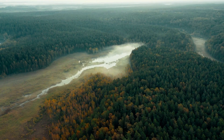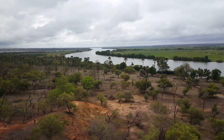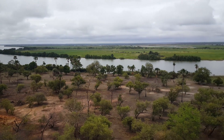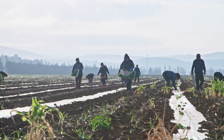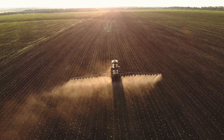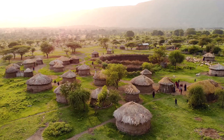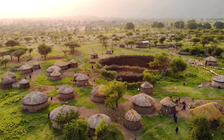Africa is currently losing 4 million hectares of forest every year. For this reason, it has more than 700 million hectares of degraded land viable for restoration. By bringing degraded land back to life, farmers do not have to clear additional forest land to turn it into cropland for Africa's rising population and growing food demands.